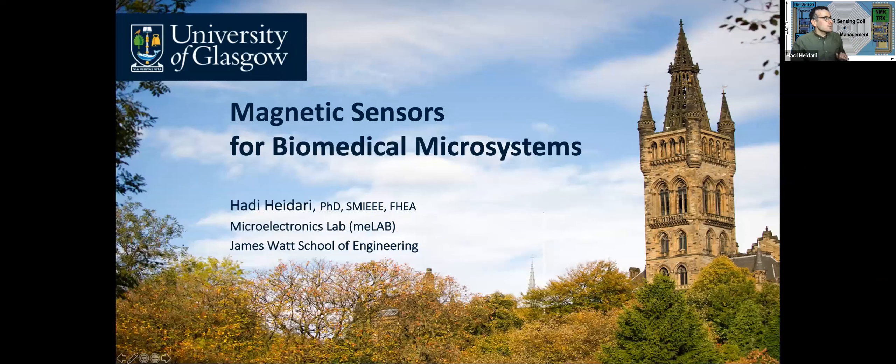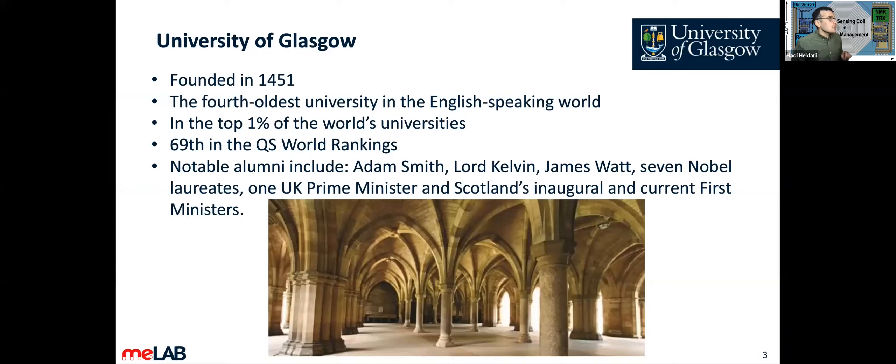Today I'm here to present my seminar on magnetic sensors for biomedical microsystems. I should mention this is the work of my group members — the PhD students and RAs who are working on this topic.